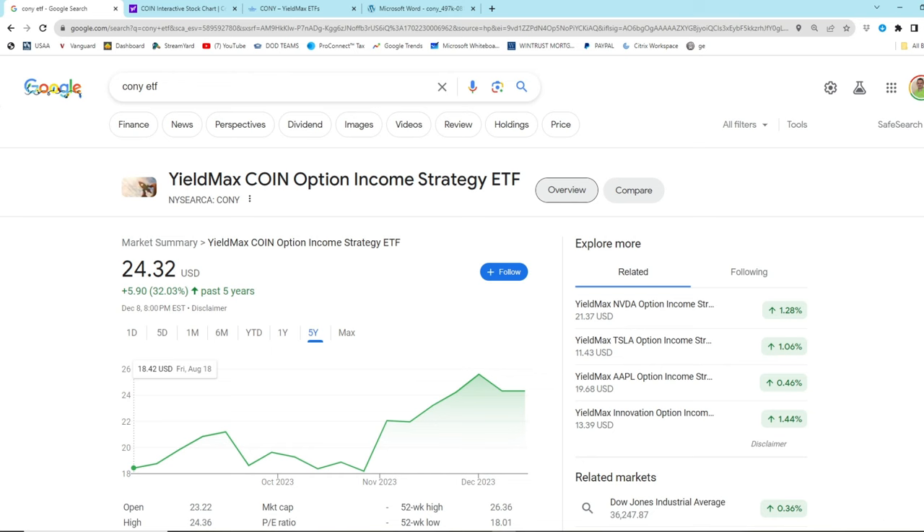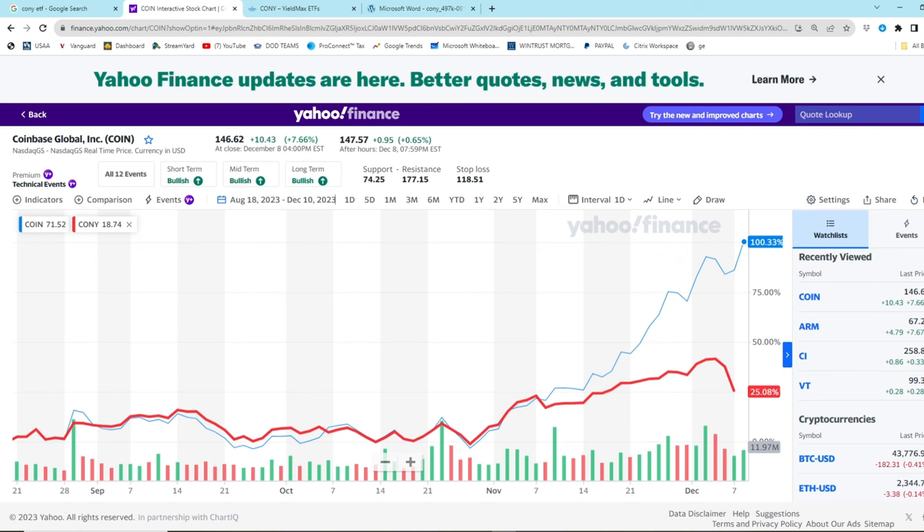So not only are you getting share price appreciation, you're also getting passive income from the synthetic covered call strategy. Now, covered calls limit the upside. It is a contract where you have the obligation to sell underlying shares to somebody that exercises the contract. There's a person that buys the call that wants the right, but not the obligation to buy shares, and a person that sells the call, receives the option premium, and is forced to sell the underlying shares if they are exercised.